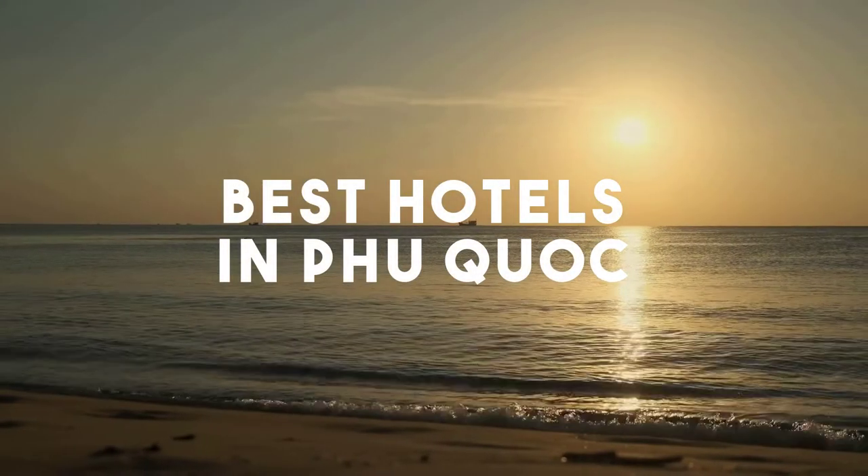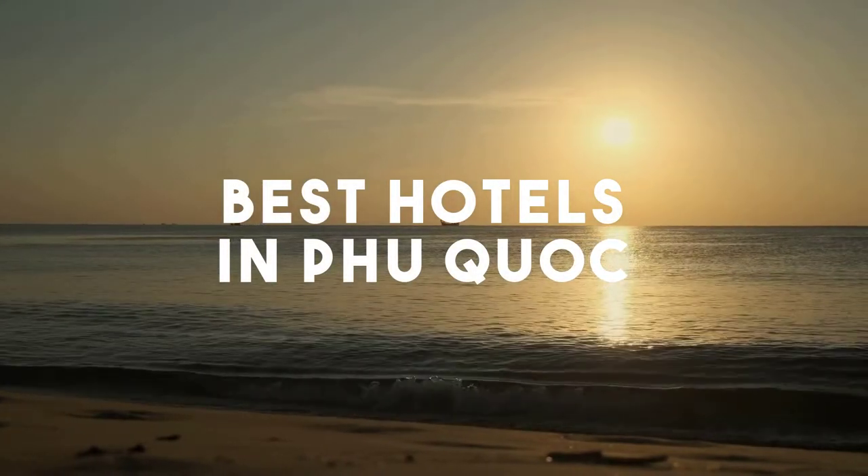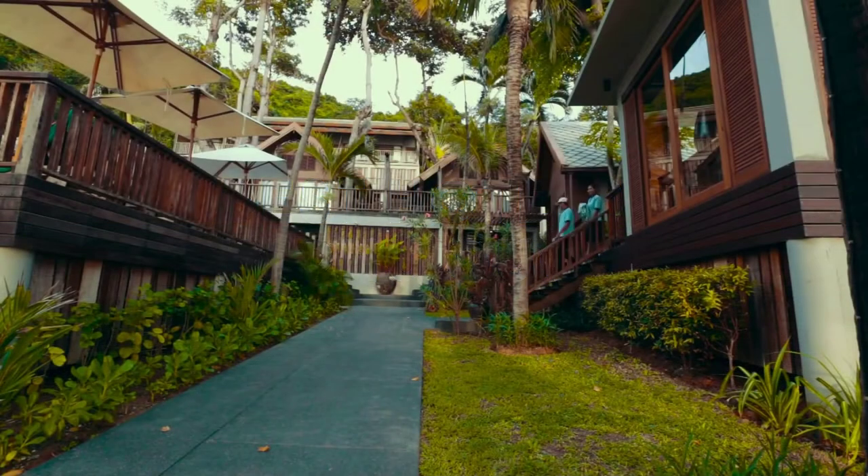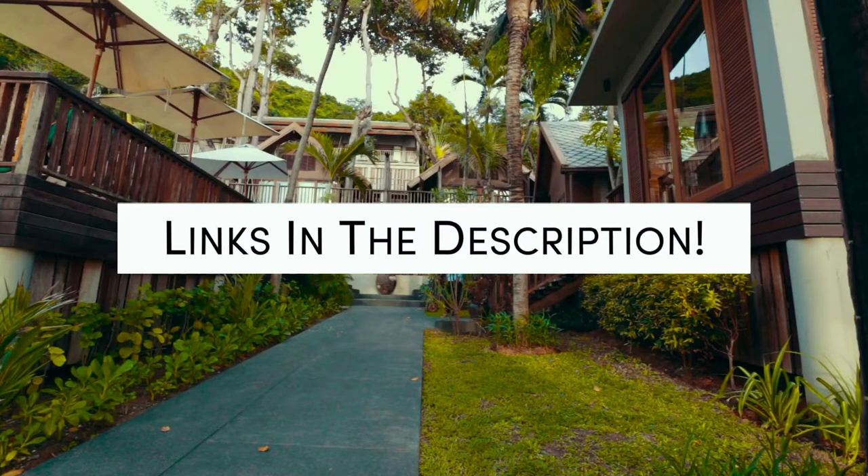In this video, we will take a look at the 5 best hotels in Fukuok. Whether you're traveling with your family, as a couple, for a business trip, or looking for something budget-friendly, we got you covered. Links to all of the hotels we mentioned in this video will be listed in the description below. Let's get started.